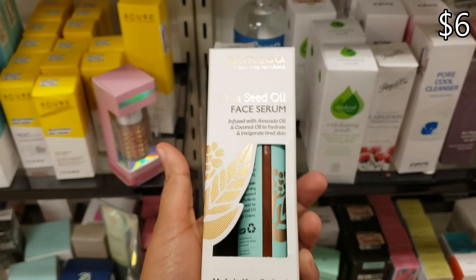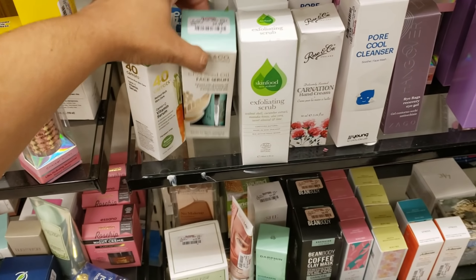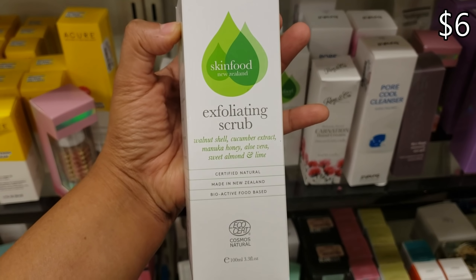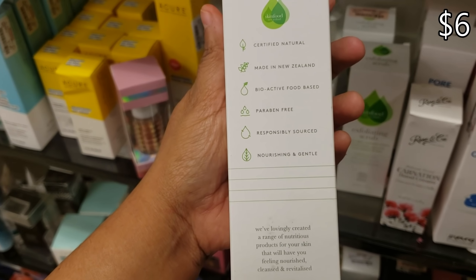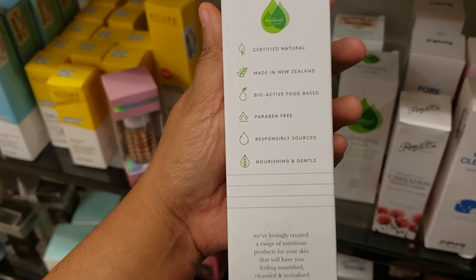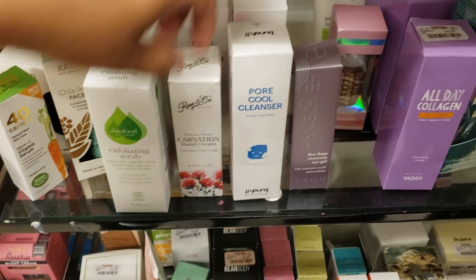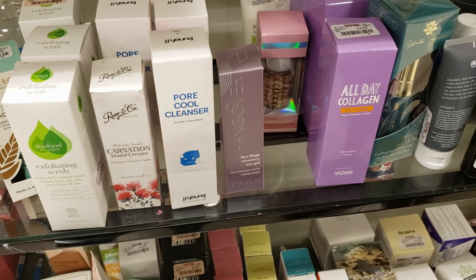Only $5.99. Skin Food — I love Skin Food! Exfoliating scrub for $5.99, paraben free, made in New Zealand. Poor control, we've seen this one before. All Day Collagen — yeah, that one was at Marshall's.